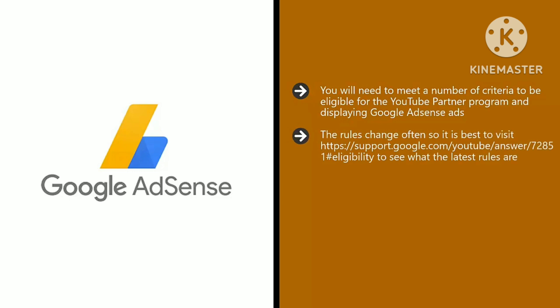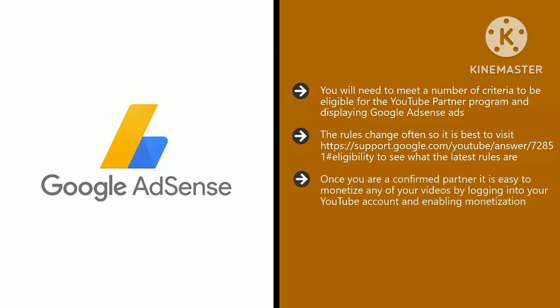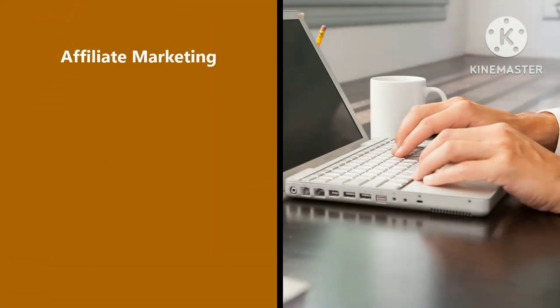You will need to meet a number of criteria to be eligible for the YouTube Partner Program and displaying Google AdSense ads. The rules change often, so it is best to visit the YouTube support page to see what the latest rules are. Once you are a confirmed partner, it is easy to monetize any of your videos by logging into your YouTube account and enabling monetization. There are a number of payment methods to choose from, including check, wire transfer, electronic funds transfer, Western Union, and more. Be mindful that some viewers will not mind an AdSense banner at the bottom of the video, but a non-skippable trailer at the start may test the patience of some viewers, especially if they are new to your vlog.